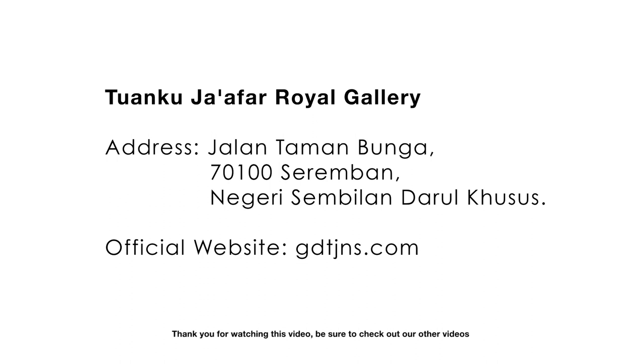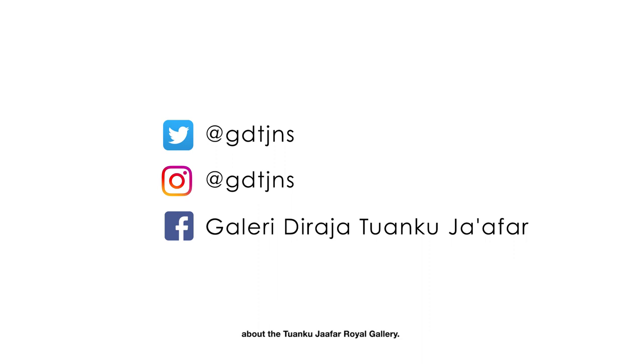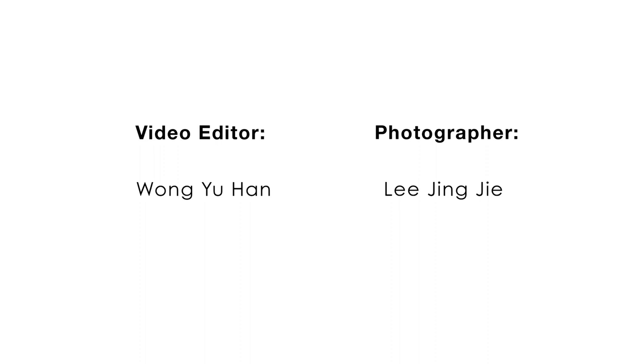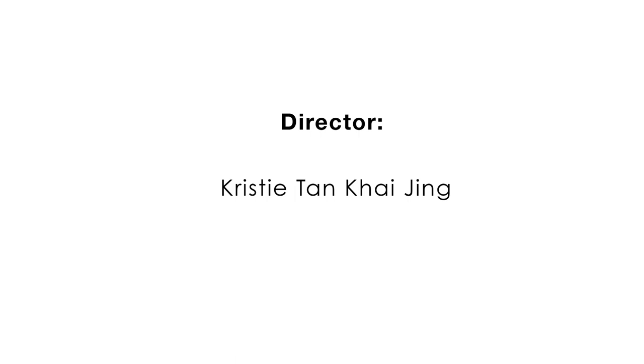Thank you for watching this video. Be sure to check out our other videos about the Tuanku Jaffa Royal Gallery. We'll see ya.